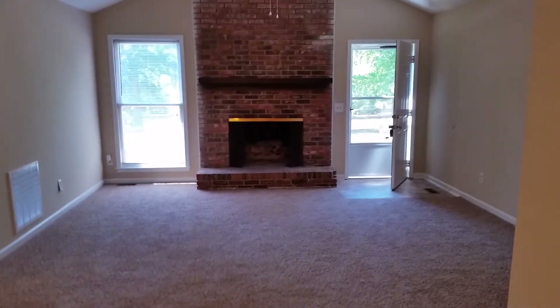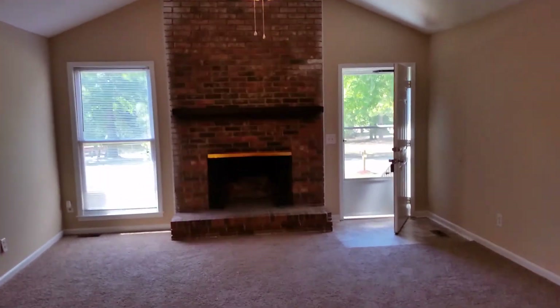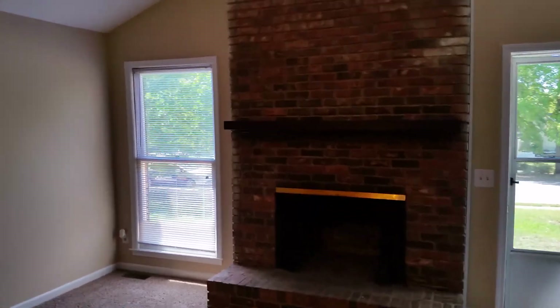Alright, let's take a look inside. Here's our living room — we have the high vaulted ceiling and a bricked fireplace, which is a nice feature.